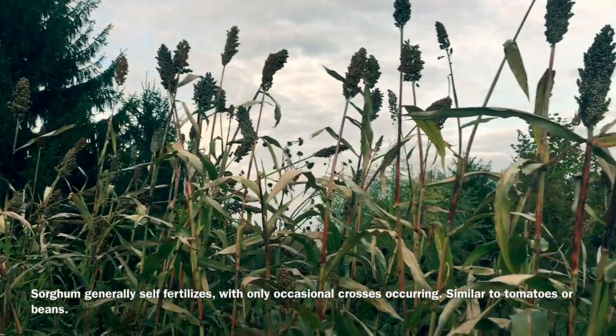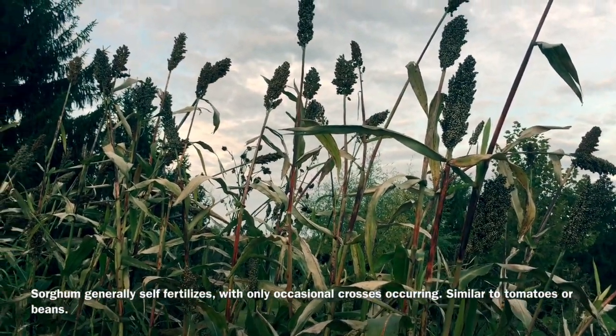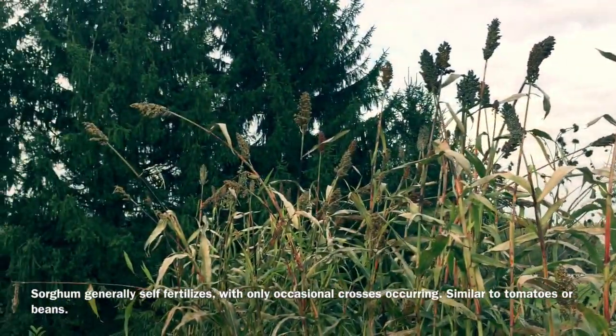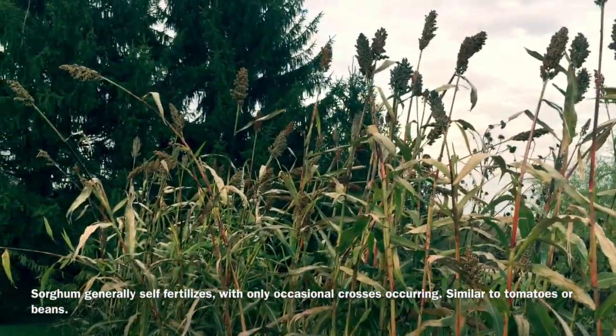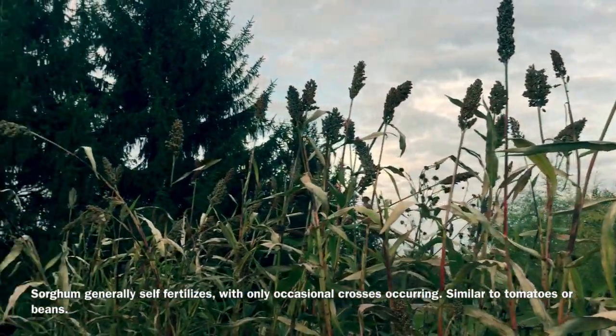The Dale does hold up pretty well — tall-type sorghum certainly holds up better than tall corn. But they can still be knocked down. This sorghum here has been frosted and beaten up by high winds and storms, and it's still basically standing up. It's starting to be chewed on by deer and by birds a little bit, so I need to get it harvested.